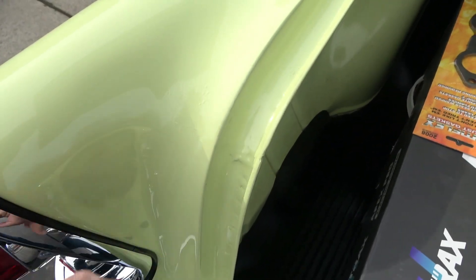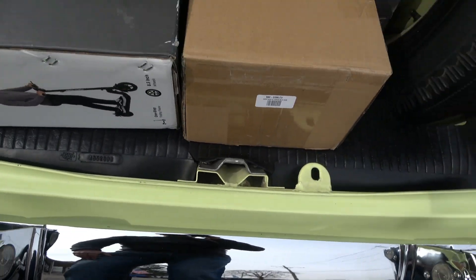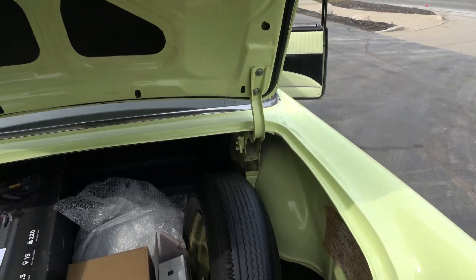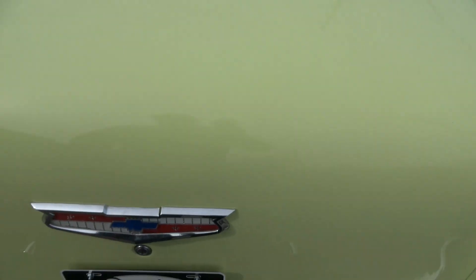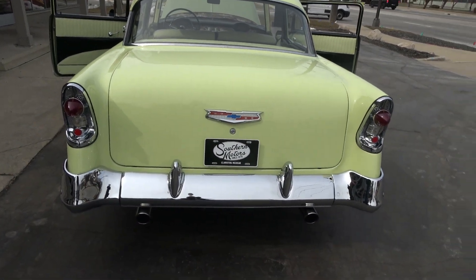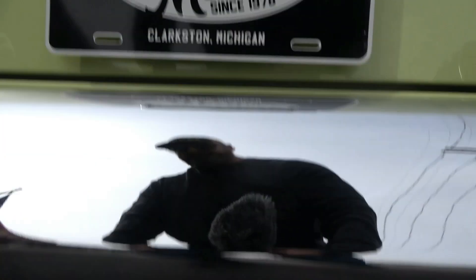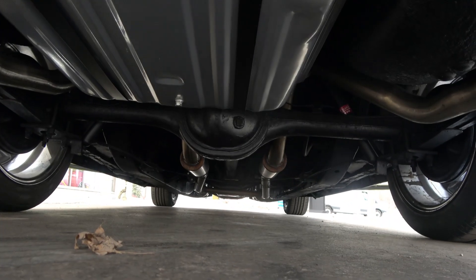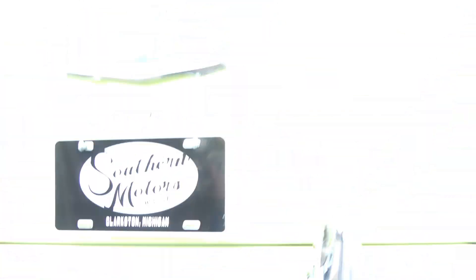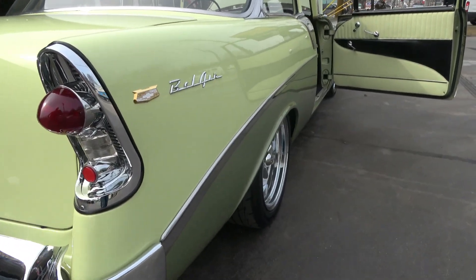There's a little paint shrinkage there. The trunk is all body color in here. Everything opens and closes real nice. I'm a post guy — I actually like post cars better than hardtops. I just think they're a sounder car. Brand new fuel tank with an LS conversion pump.